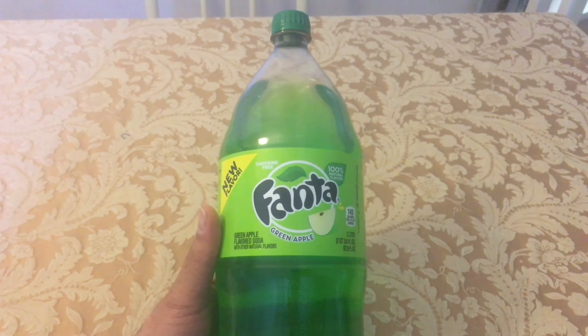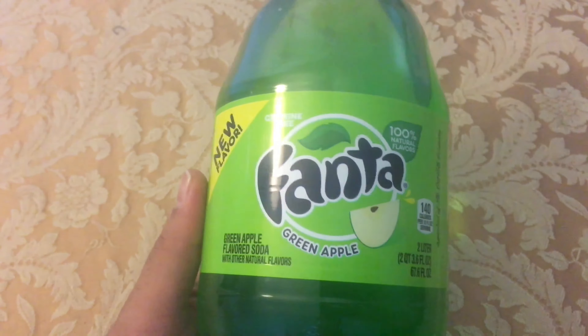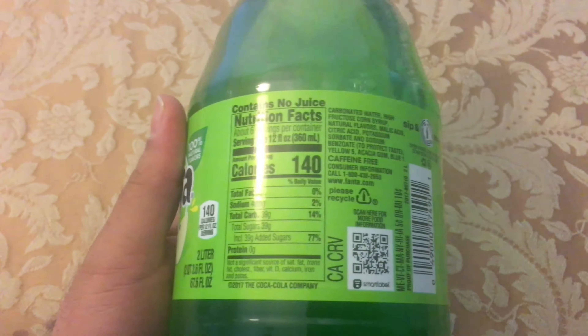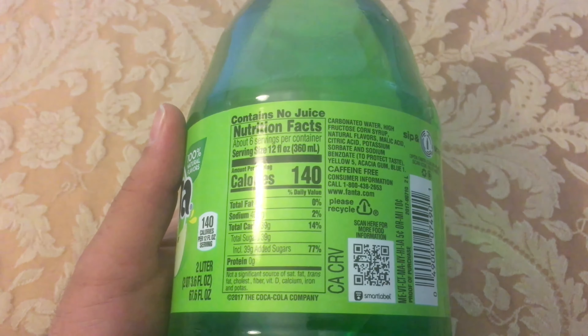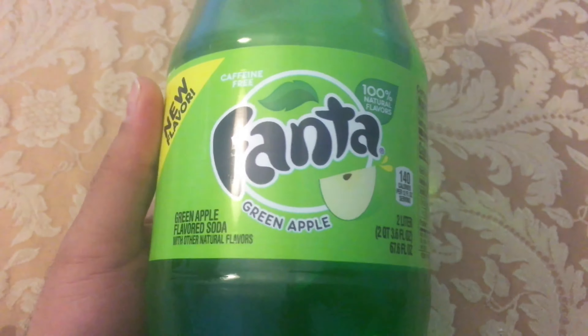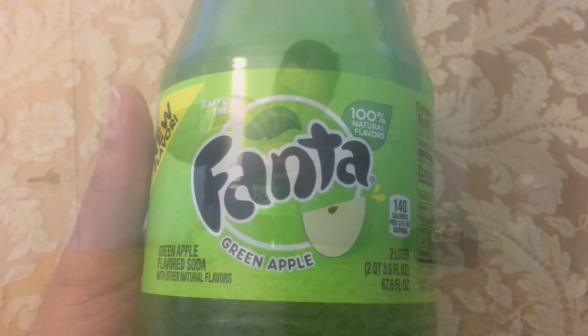Hey, what's up guys, Audi 213 coming to you live and in color from the homestead. Today on Taste Test Tuesday, we're going to try this Fanta Green Apple, a new flavor. I'm a huge fan of the original apple, so hopefully this one is just as good. Let's give it a try.